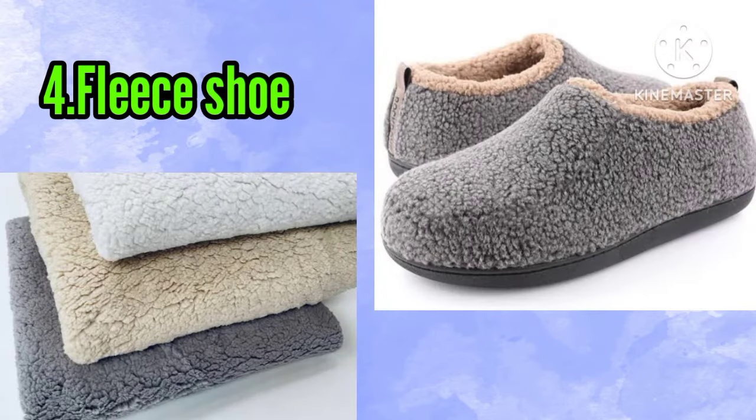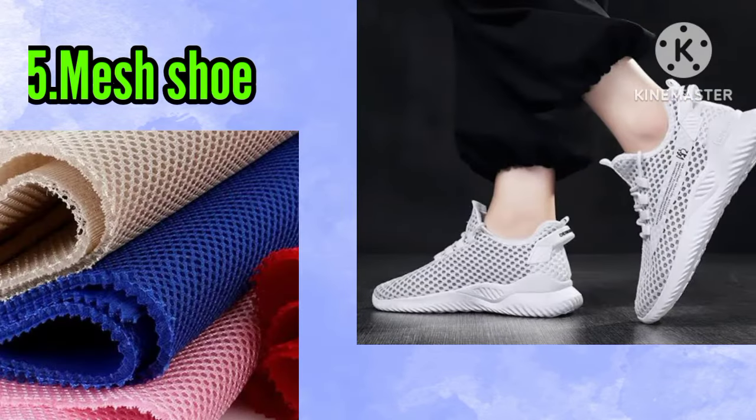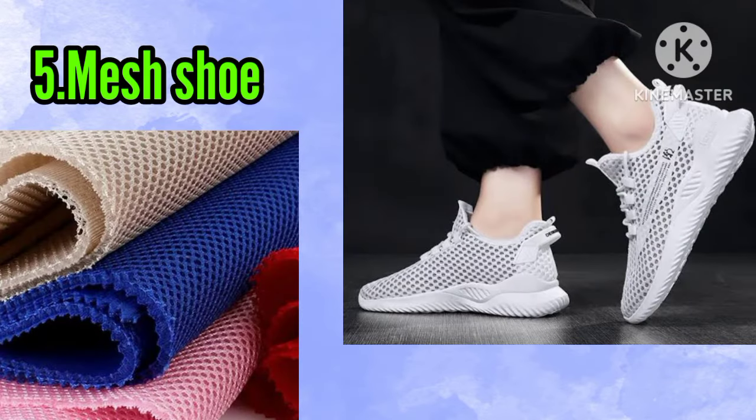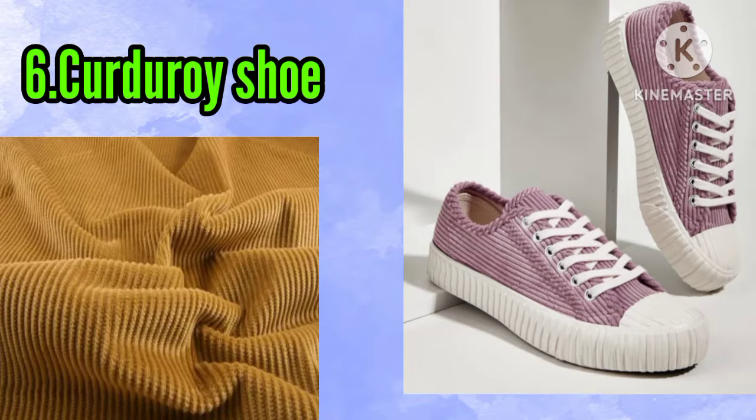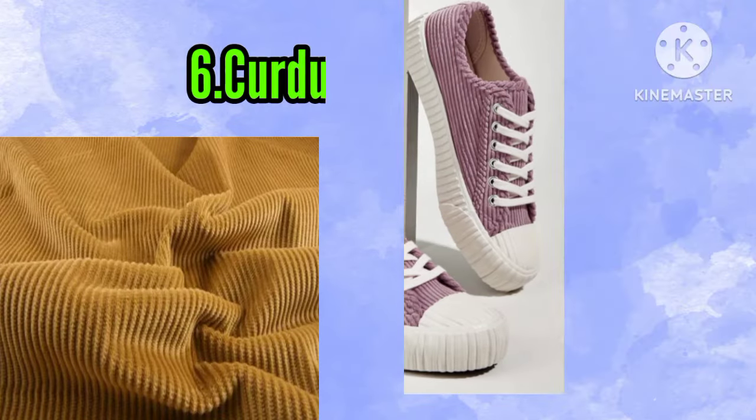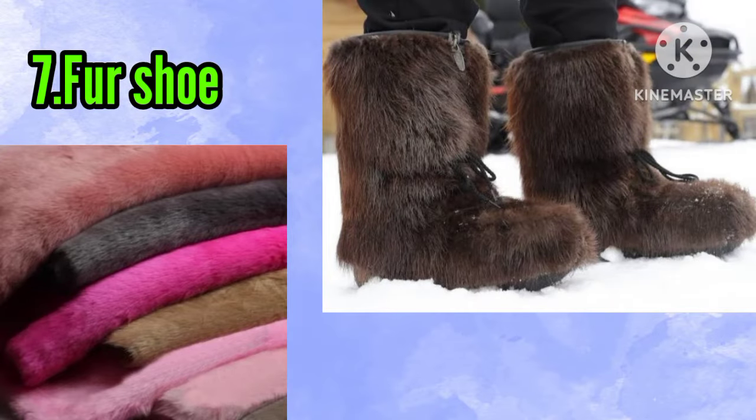Number four: fleece shoe. Number five: mesh shoe. Number six: quadrat shoe. Number seven: fur shoe.